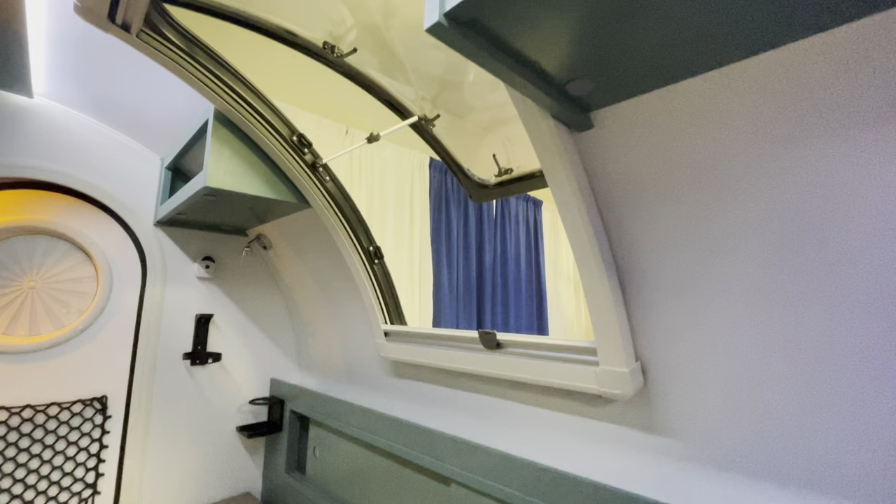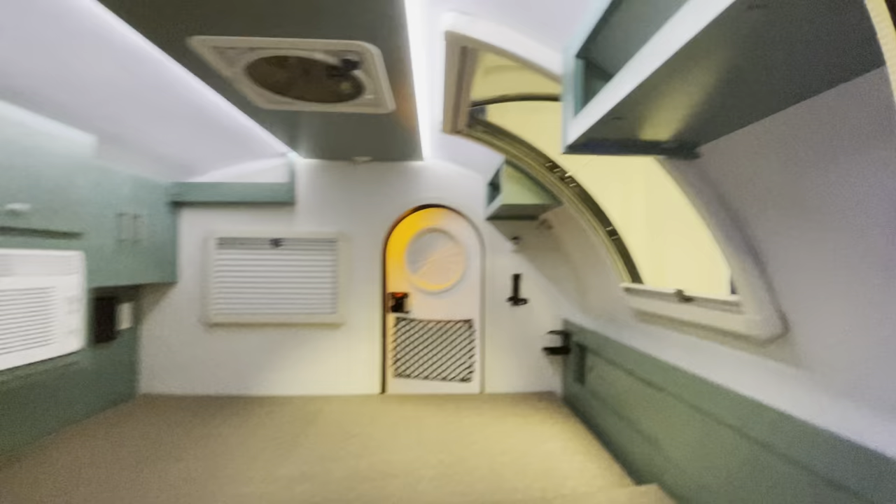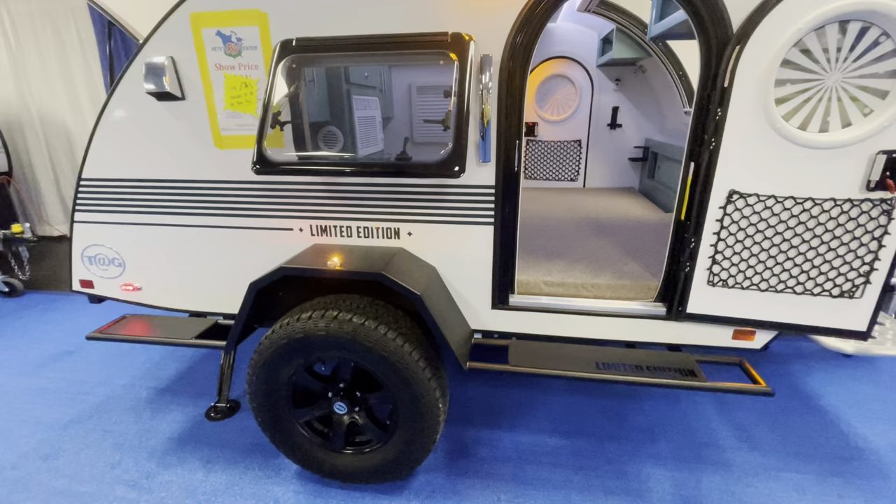Coming over this way you're going to have a stargazer window right there. There's going to be screens and shades in all your windows. These are dual pane acrylic fiberglass windows as well — pretty cool for the Limited Edition Series.